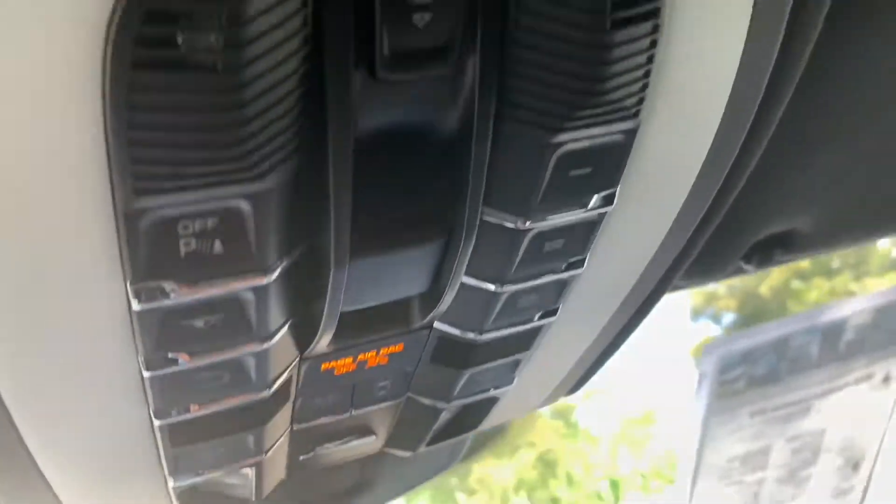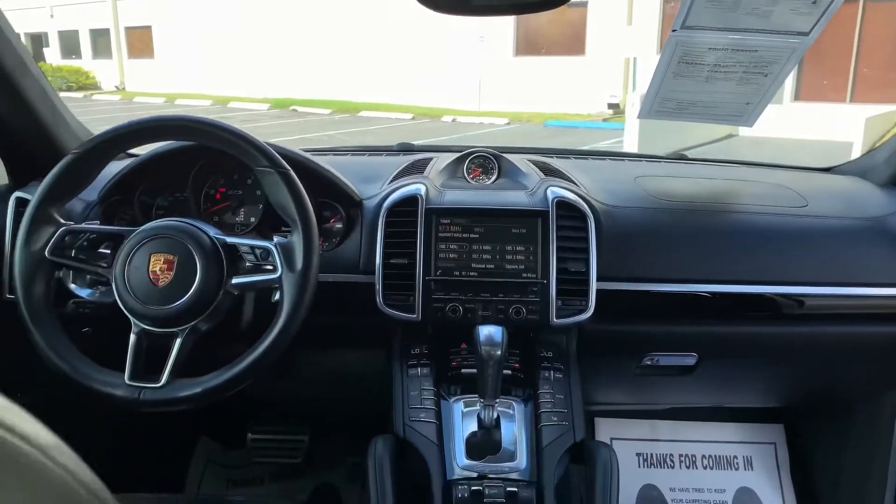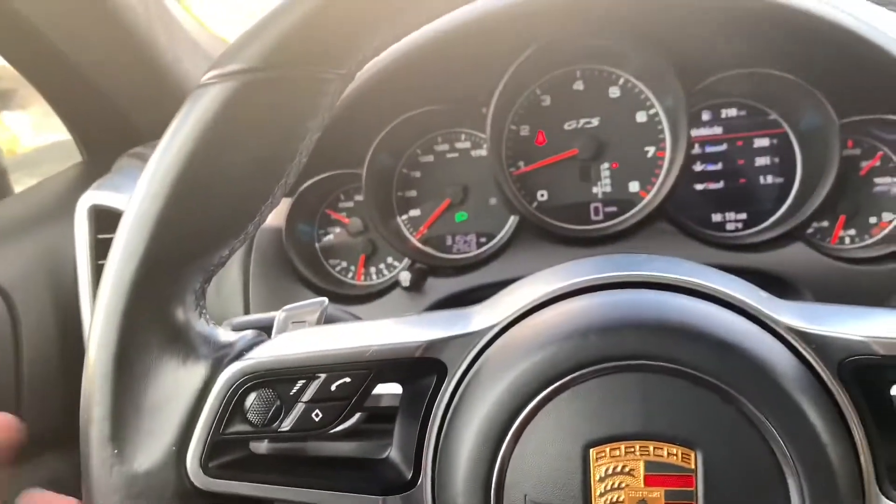It does come with a panel sunroof and you have controls to open or close it. As mentioned, it does have paddle shifters on the wheel and they work well. We're going to go on a test drive after this.